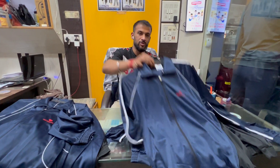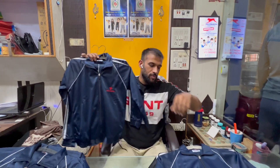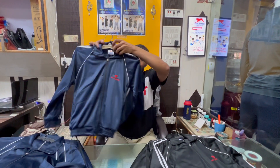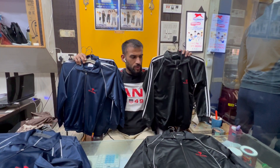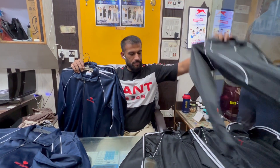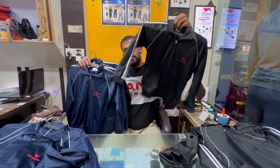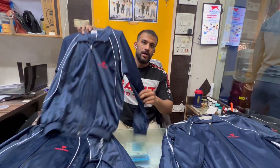This size is 32-34. You will get a very comfortable size. The color is black and blue — both are evergreen colors. Sizes range from 26-36 for kids, and large sizes 38-42 are also available.